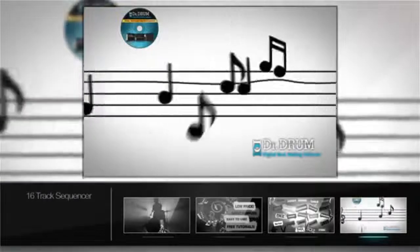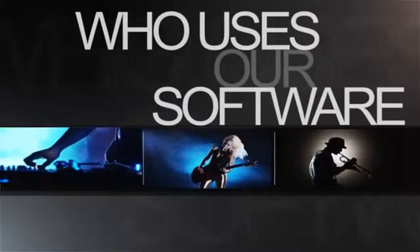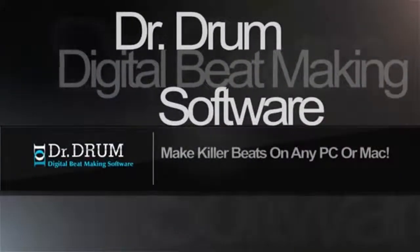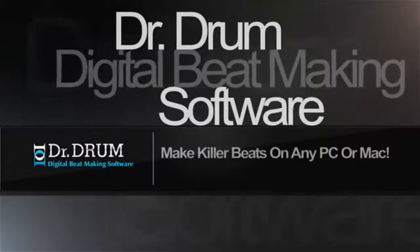You can even use your own sounds too to create your musical masterpiece. Whether you're a DJ, musician, singer, producer, whatever — with Dr. Drum you can do it all. Check out the website now for instant access.